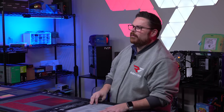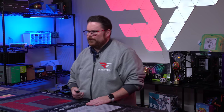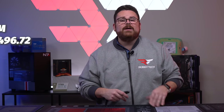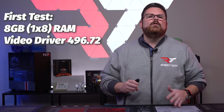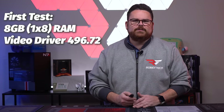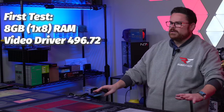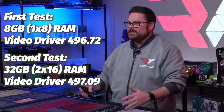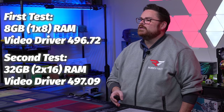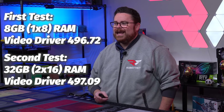Like every laptop we review, let's see how this thing actually performs. We ran tests for an out-of-the-box experience first, leaving in the 8GB of RAM and only updating the NVIDIA GPU driver from 462.42 to 496.72. After those benchmarks, we upgraded the RAM to 2x16 — 32GB dual-channel — and updated the video driver from 492.72 to 497.09. The results? Prepare to be amazed.